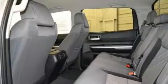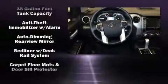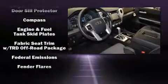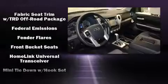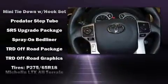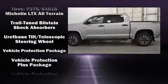A bed liner and more come standard. Enjoy your favorite music via the stereo system, which includes a CD player with MP3 capability and six speakers, enhancing the audio experience throughout the interior.